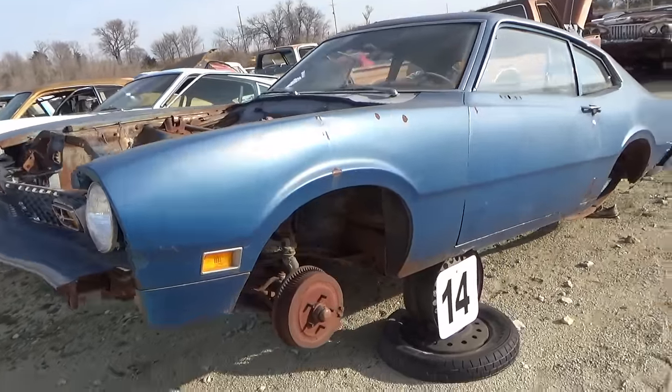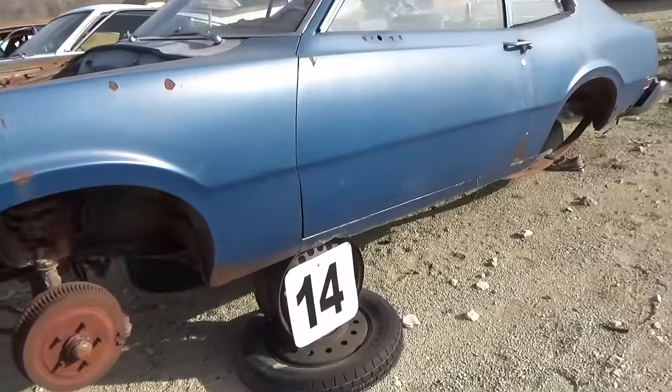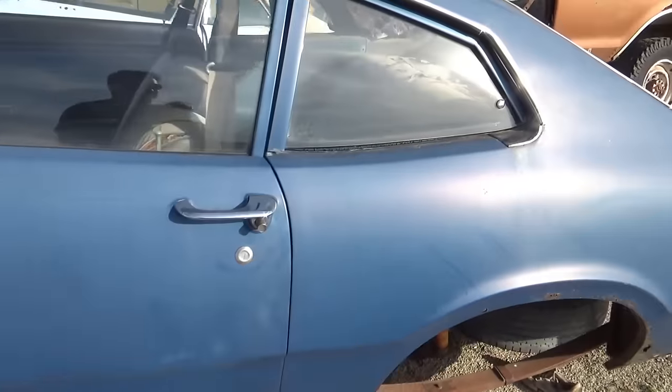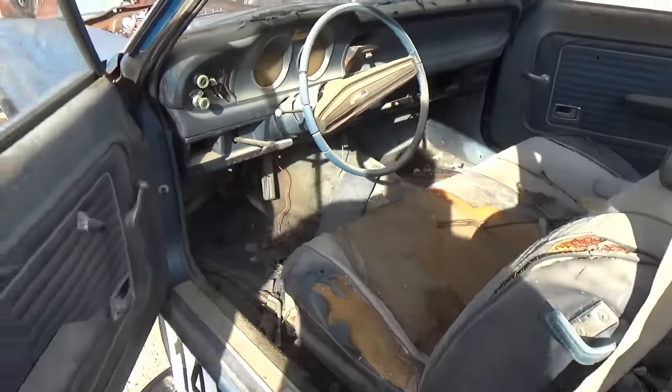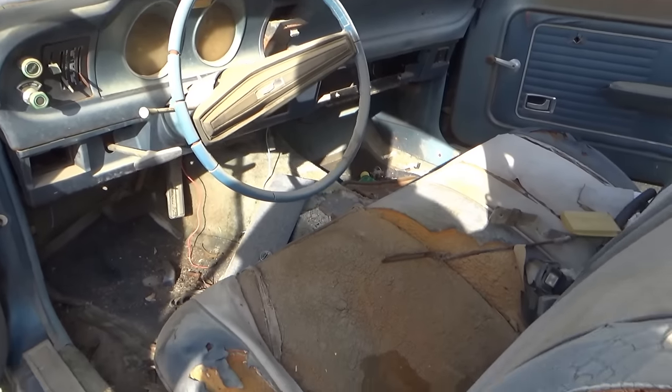This is an old Ford Maverick. The rockers are messed up on it, but it's not too rusted compared to what I've seen a lot. The interior is still pretty complete, though rough.